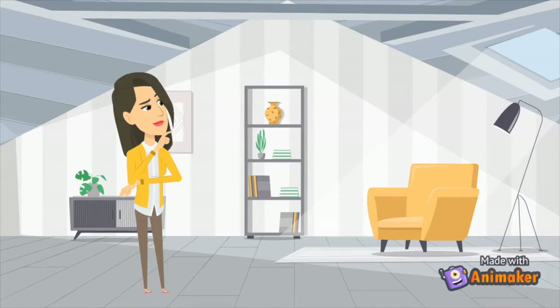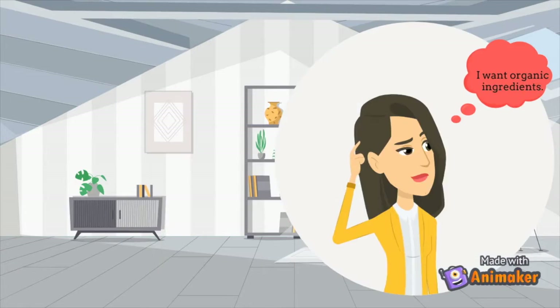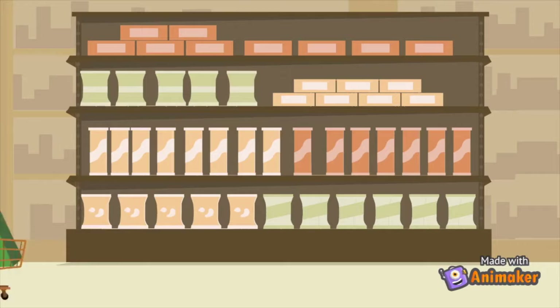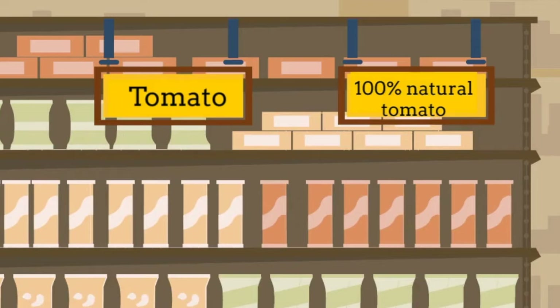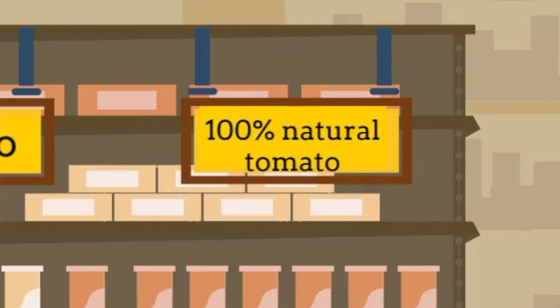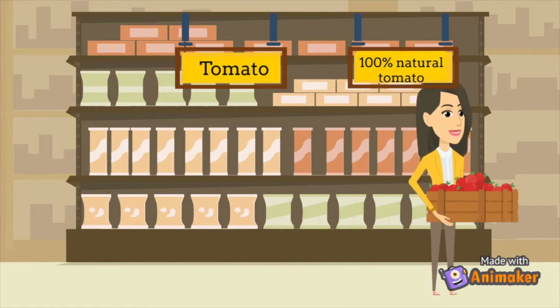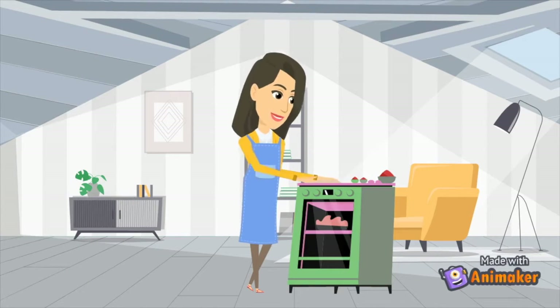Imagine yourself in this situation. You want to make a healthy, organic meal, so you go to the grocery store to find ingredients. While looking for tomatoes, you find two options: one with a 100% natural label and the other without one. Therefore, you go for the first option, even though it's more expensive, since you don't want to consume any potentially harmful chemicals. You go home and make your meal.